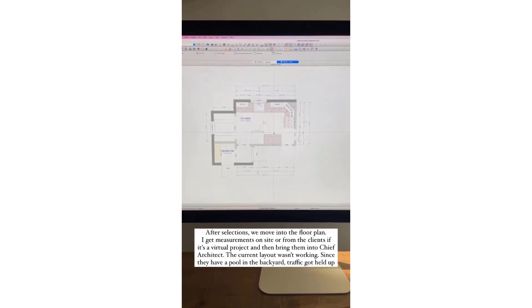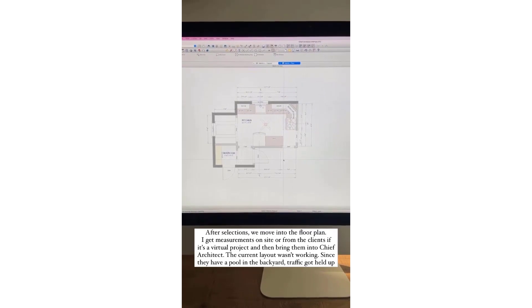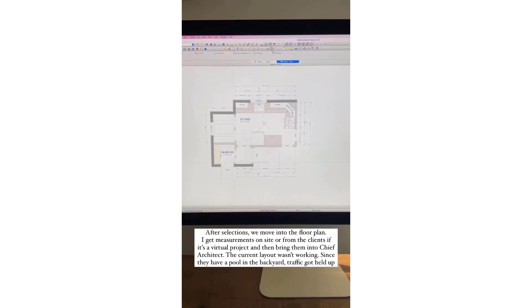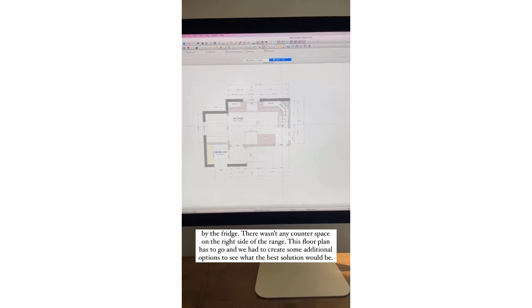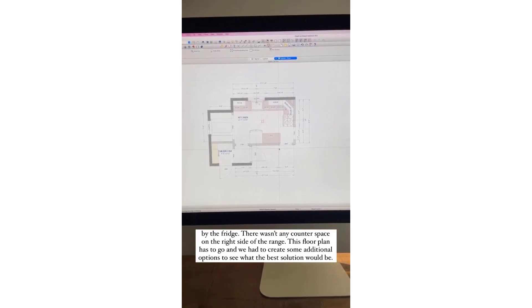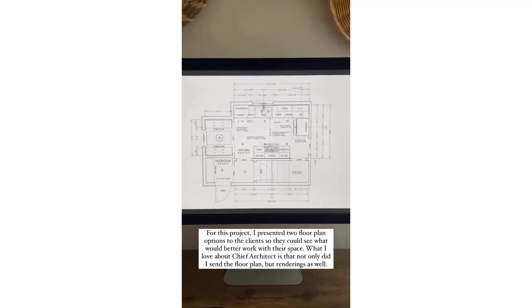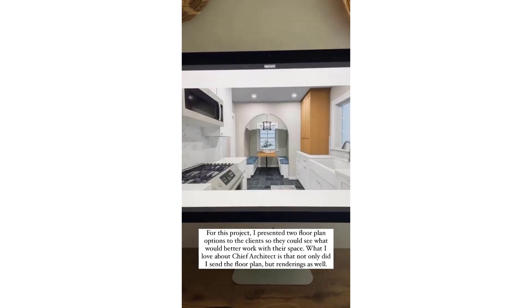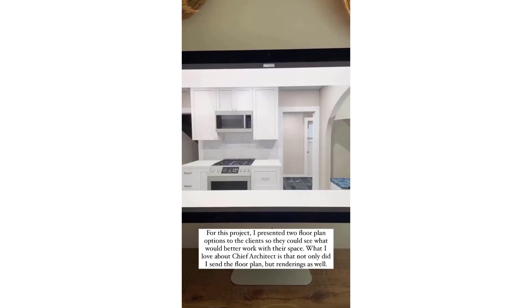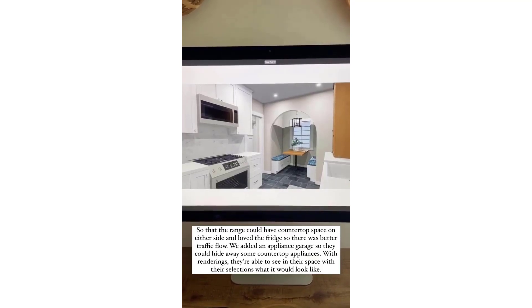We move into the floor plan. What I do first is create the before plan — I get measurements on site and then bring those into Chief Architect. This is what their current layout was. They have a pool out this door, so they would come in through this door and some of the traffic would get held up by the fridge, and there was no counter space on the other side of the range. So this floor plan had to go and we had to create some additional options. I presented two floor plan options to the clients. What I love about Chief Architect is I sent them the floor plan with those options but also the renderings as well. In option one, we moved the fridge so the range could have countertop space on either side, which improved traffic flow, and created an appliance garage to hide away some of those countertop appliances.